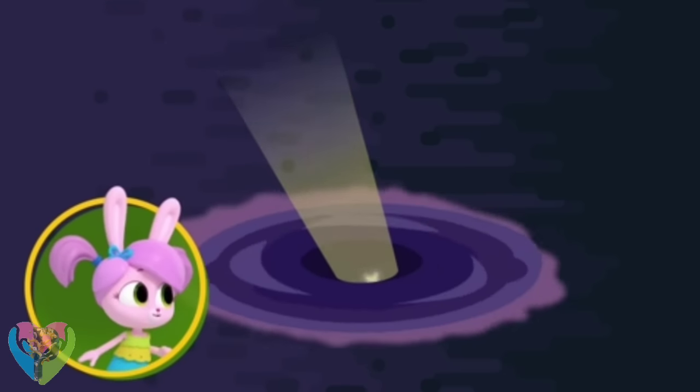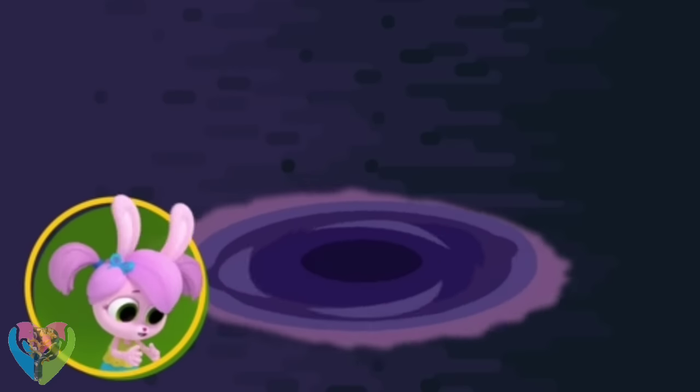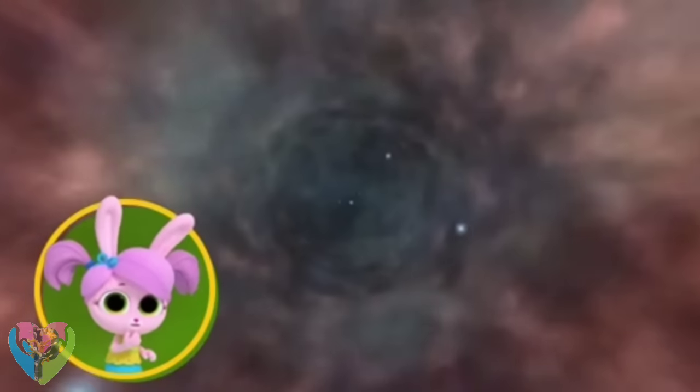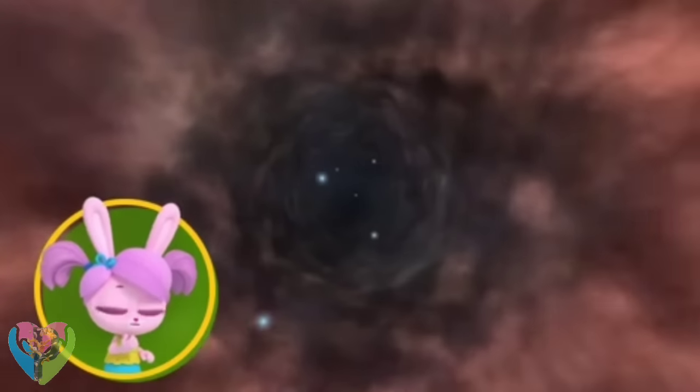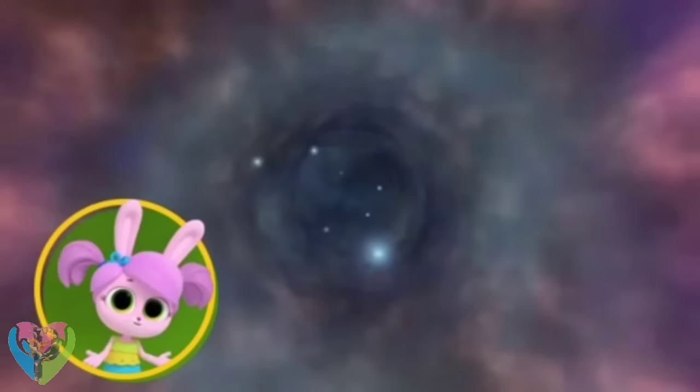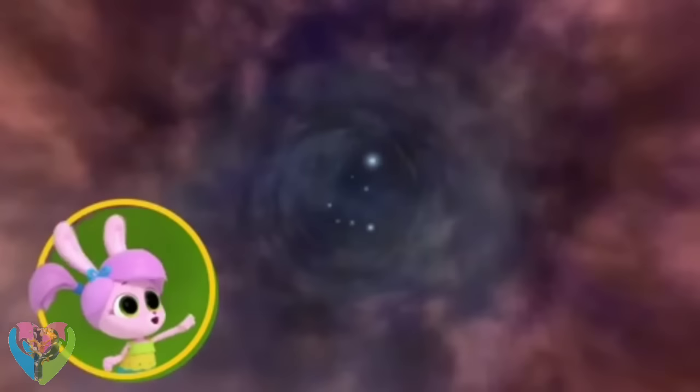Imagine a star collapsing. Can the Earth be pulled into a black hole? You've got nothing to worry about, Willow. Our Earth is nowhere near a black hole. Phew! I was about to pack my bag and head for another galaxy!